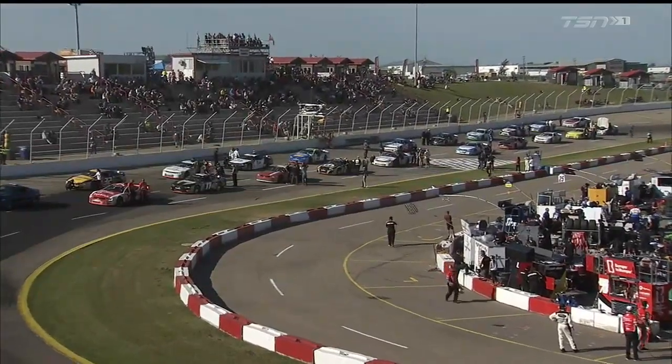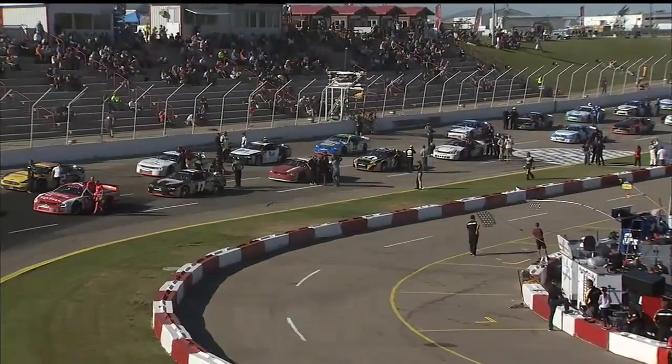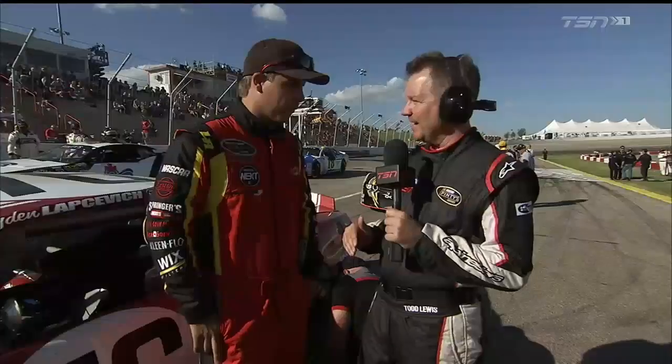One driver who tasted victory here in Saskatoon just one year ago en route to his championship — Caden Lapsovich. Caden's quick today and standing by with Todd Lewis. Caden Lapsovich will roll off fifth tonight for race number one. He's been busy before getting out here to Saskatoon, down in Charlotte getting ready for the NASCAR Next program.